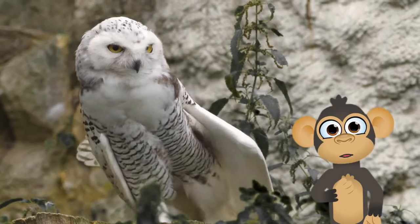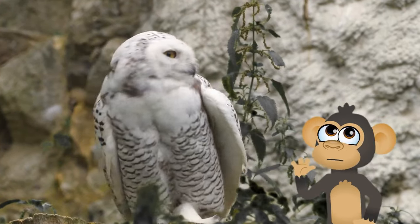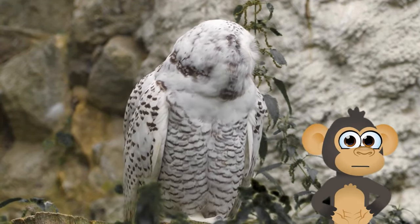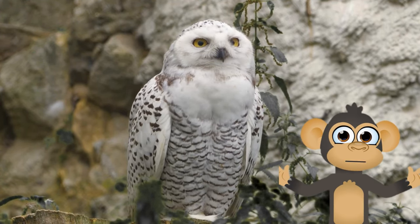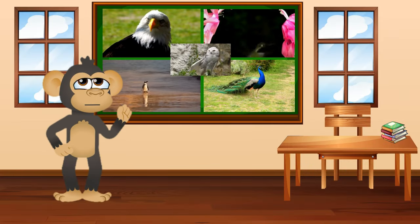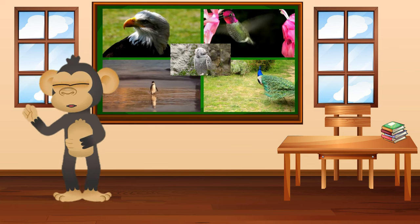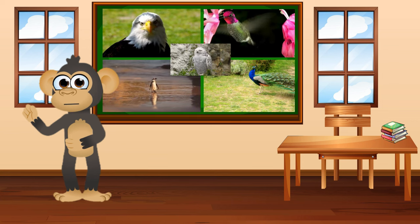And last but definitely not least, we've got the wise old owl. These birds are like nighttime superheroes. With their big round eyes and silent wings, they hunt at night and are super good listeners. They're like the guardians of the night sky. So, my little friends, these birds might look different, but they're all super cool in their own special ways. Remember to keep an eye out for them when you're outside having your own adventures. Bye for now!